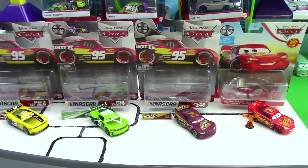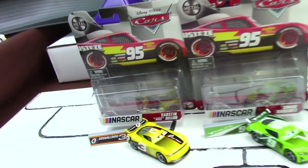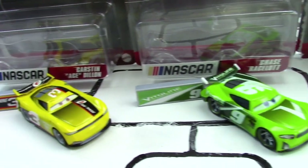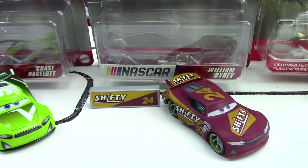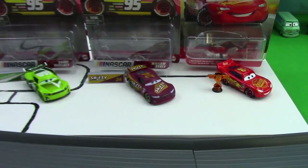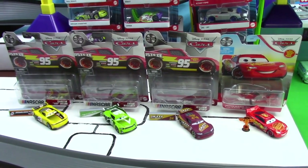Here are all the racers that we reviewed in today's video: starting off with Karsten Ace Dillon, then our second racer Chase Racelet, then our third William Byron, and lastly Lightning McQueen. Which racer was your favorite? Let me know in the comments below. You can either leave their name or their number.